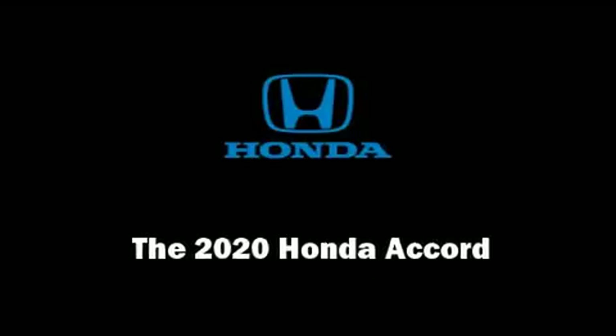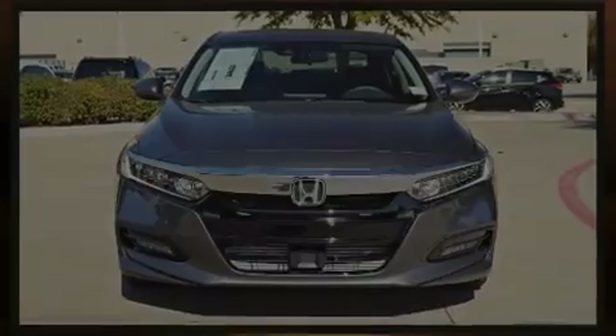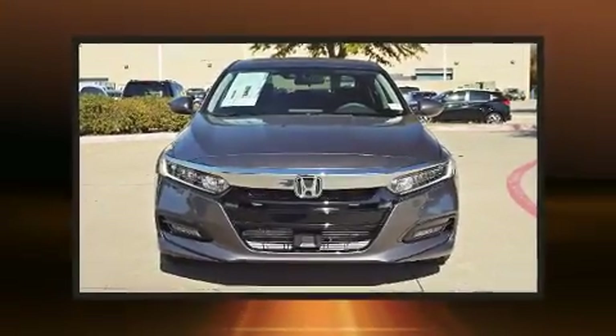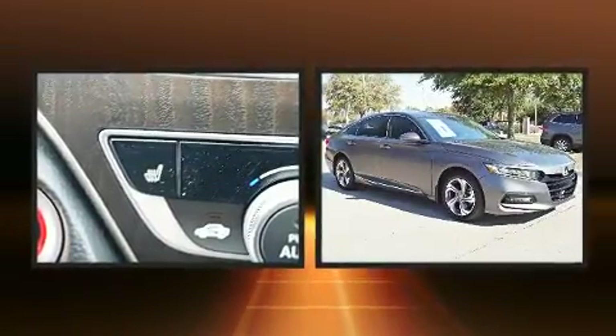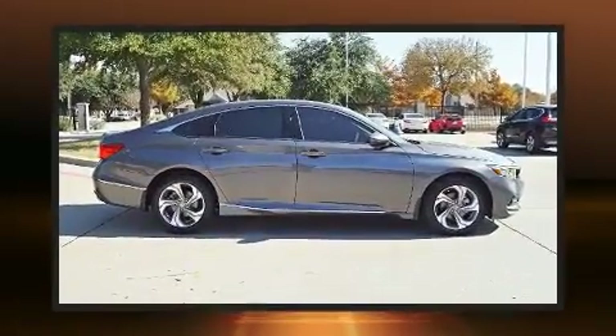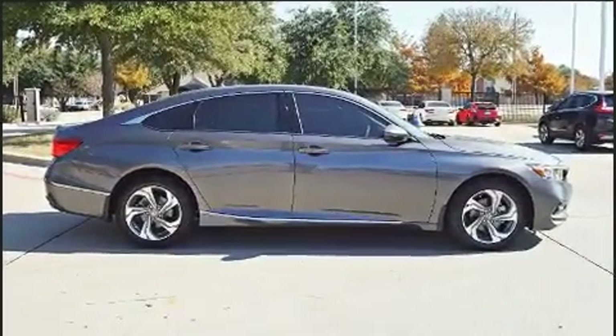Outstanding design defines the 2020 Honda Accord. This 4-door, 5-passenger sedan is waiting for you to take home. It features a front-wheel drive platform, an automatic transmission, and a 2.0-liter 4-cylinder engine.